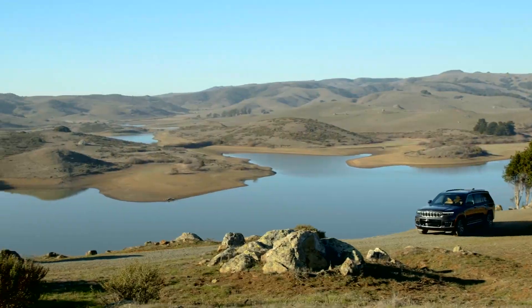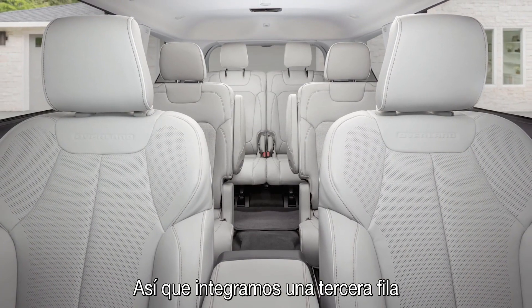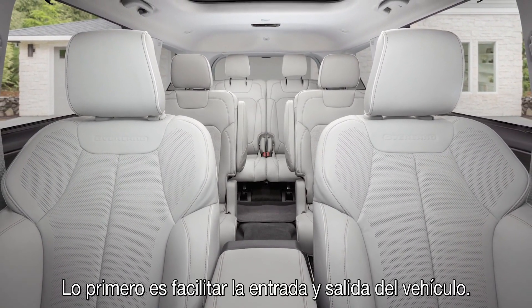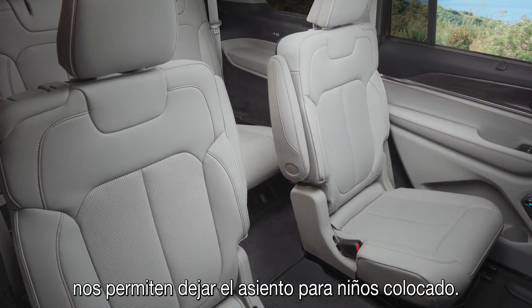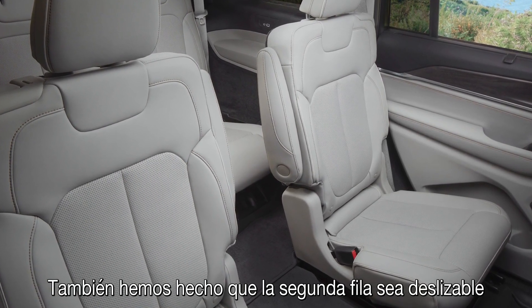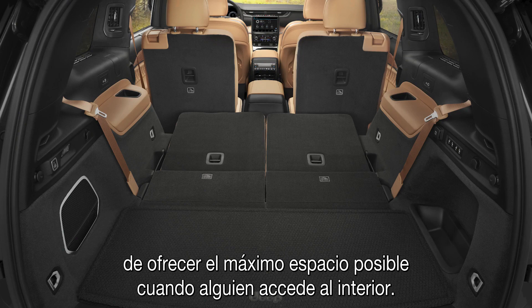Passenger comfort — first and foremost, we think about spaciousness. So we brought in the third row, and with that we wanted to create the best third row experience. First thing is, how do you get in the car? Ingress and egress. The tip and slide seat affords us the opportunity to leave the child seat in. In addition, we allow the second row seat to be slideable, so we can move forward and aft and provide maximum space for a person to get into the car.